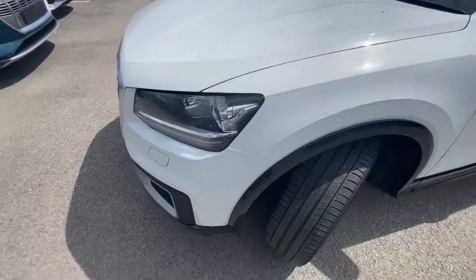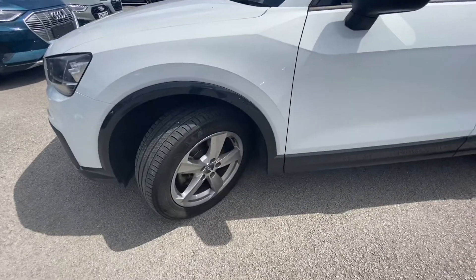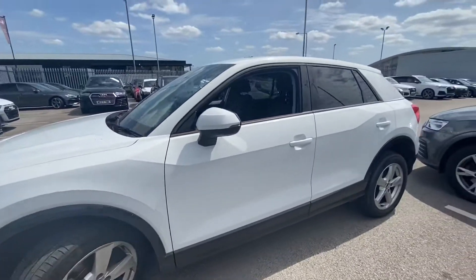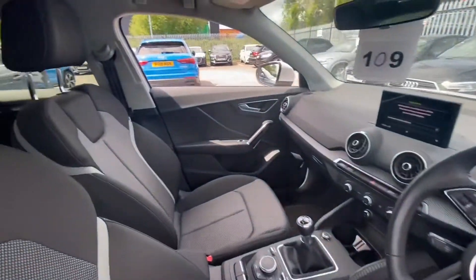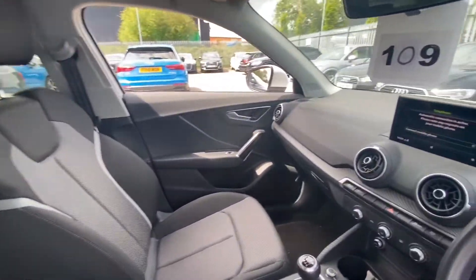It's finished in white, with LED headlights on the front. It gives 116 NPS, and has black window trims. We have door mirrors that are electrically adjustable.